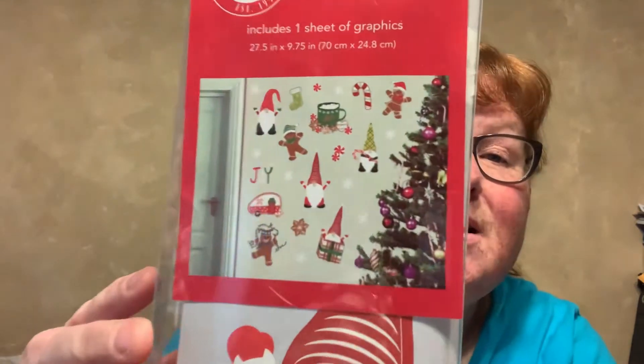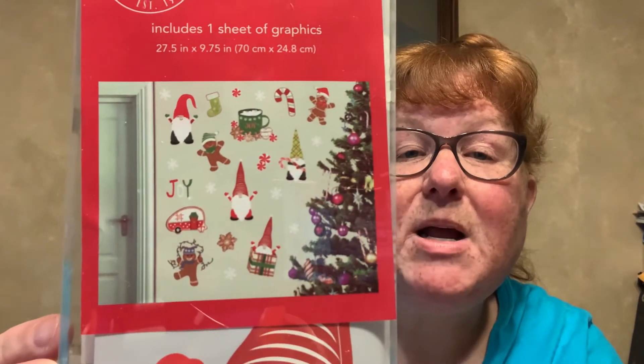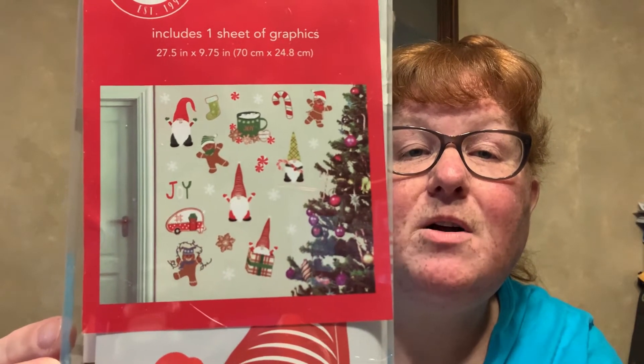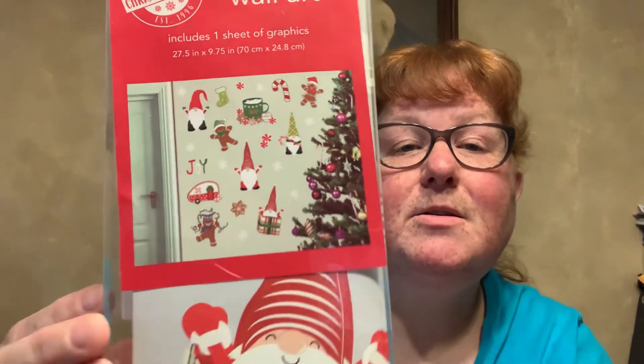And then I found wall art. Includes one sheet of graphics, it's 27 and a half by nine and three-quarters inch. I hadn't seen this out in the past, but of course I got it because it has the gnomes. Looks like there's gingerbread, hot cocoa, candy cane, stockings, the camper.